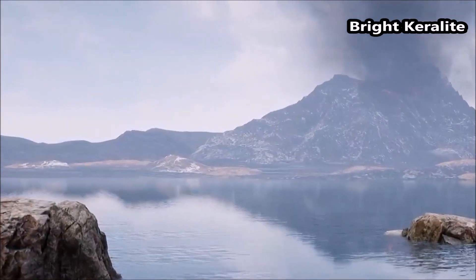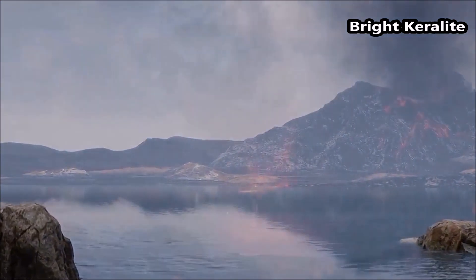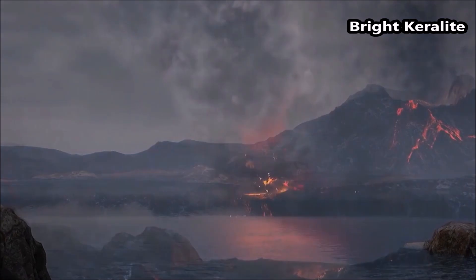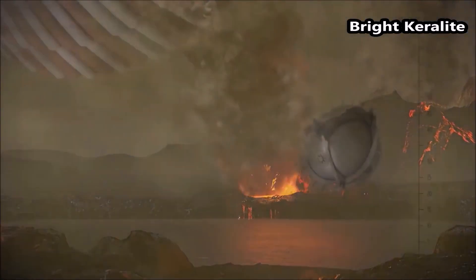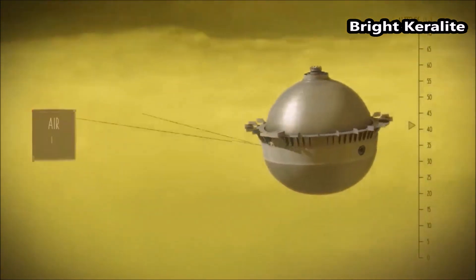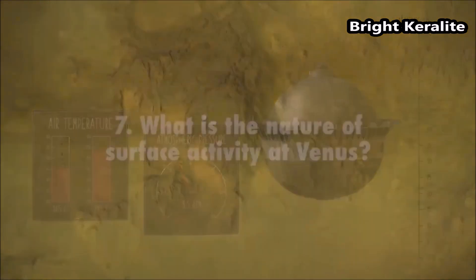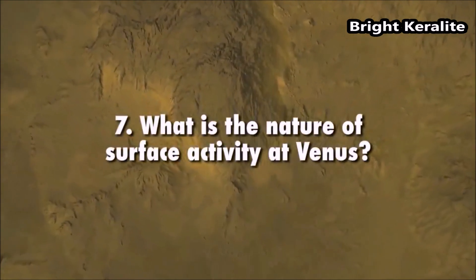How much water did Venus have? Liquid water is essential for life. We cannot assess Venus's past habitability without knowing how much water Venus may have had, and when and how it lost that water. Scientists will use measurements of the atmosphere from the DAVINCI probe to explore clues about the story of past water on our sister planet.